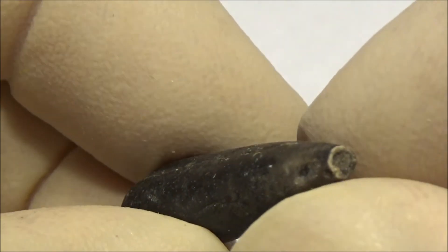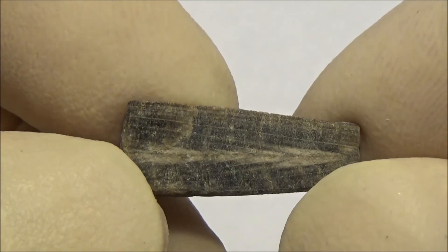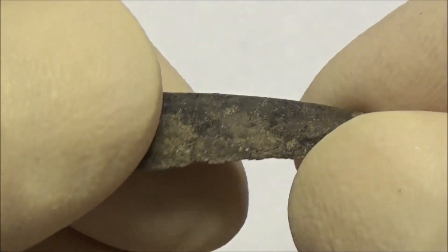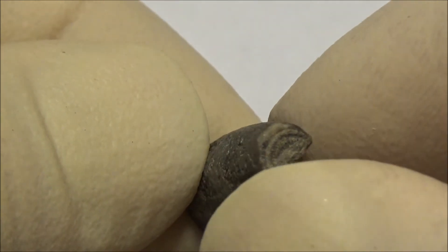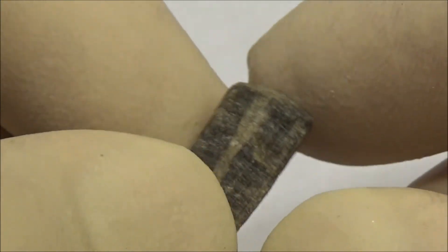A black belemnite — the color is kind of unusual. This one was split in half, and you can see a concentric pattern similar to the growth rings of a tree, meaning that the rostrum was formed with variable speed in some sort of cycles.